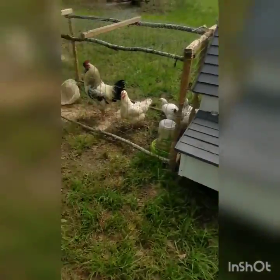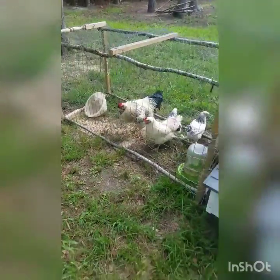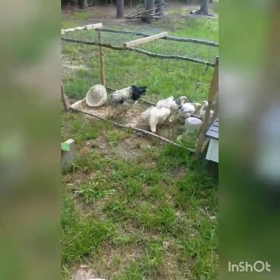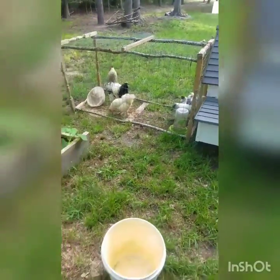A lot of folks think that you need a rooster to have eggs — no. I just choose to have a rooster, but if you can't have a rooster in your area, don't get one. Just get some chickens, maybe two or three. Get yourself maybe three eggs a day.